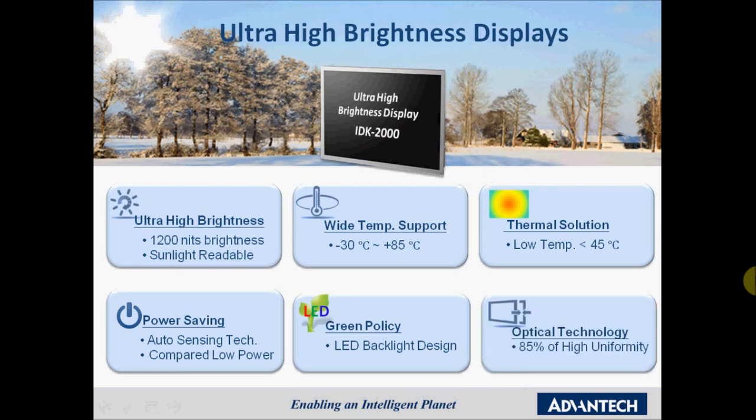The IDK 2000 is a cost-effective sunlight-readable solution without compromising on quality. It features sunlight readability, unique backlight technology to achieve uniformity of 85 percent or higher, and thermal technology to keep the panel surface temperature below 45 degrees Celsius. It also supports a wide temperature range from minus 30 to plus 85 degrees Celsius. The low power consumption is based on LED backlight, enhancing both environmental protection and power saving.